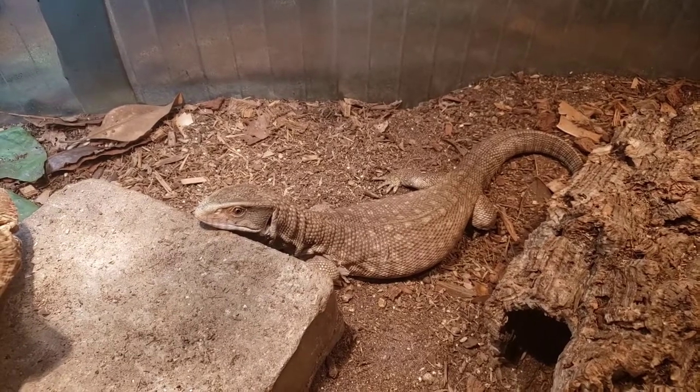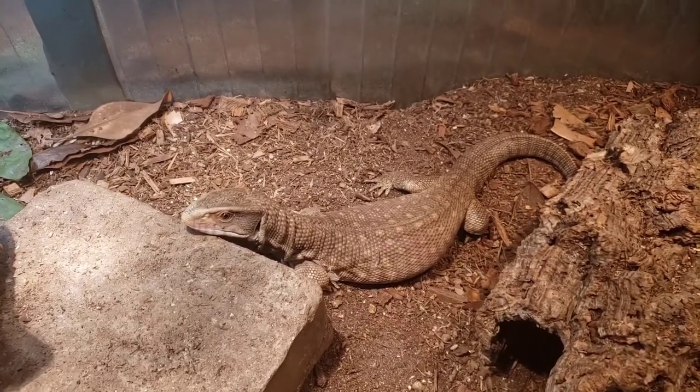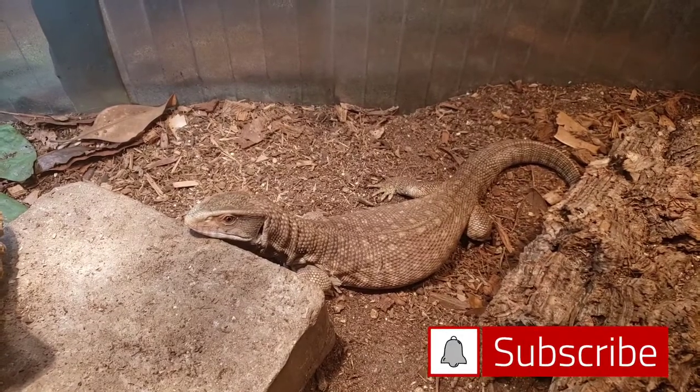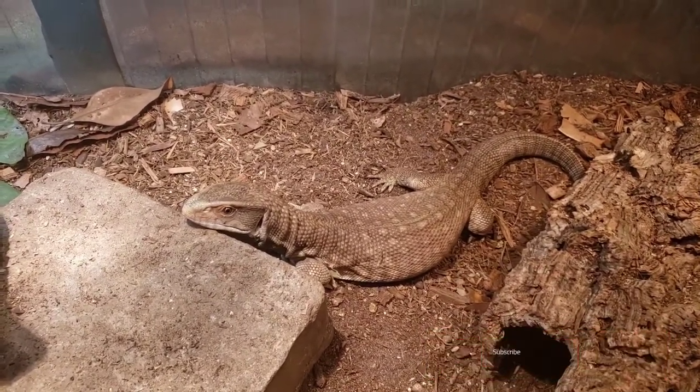Hey guys, welcome back to another video. This is going to be another savannah monitor estivation — or diapause — update, whichever term you want to use. But before we get started, I just wanted to tell you about a little mistake I made.